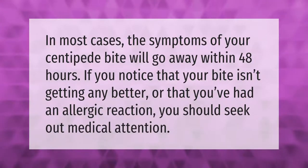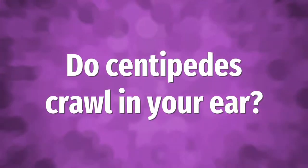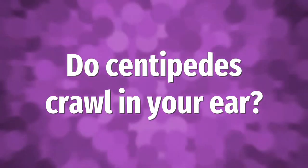In most cases, the symptoms of a centipede bite will go away within 48 hours. If you notice that your bite isn't getting any better, or that you've had an allergic reaction, you should seek out medical attention.